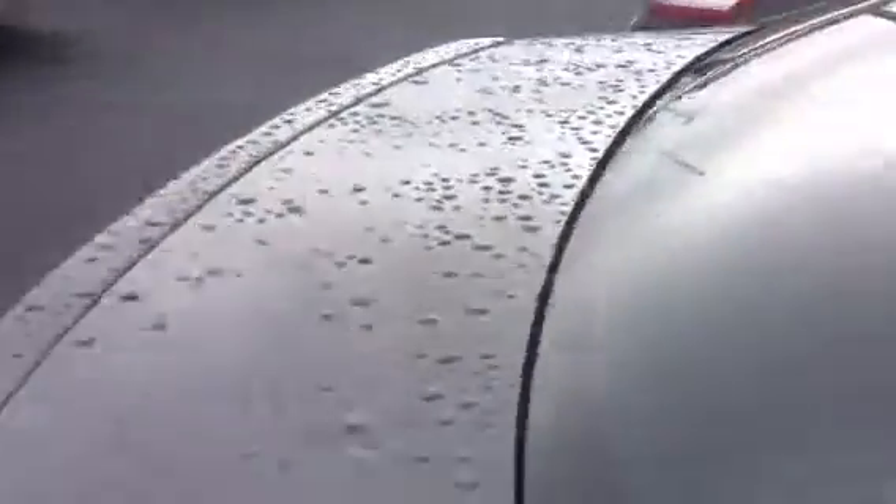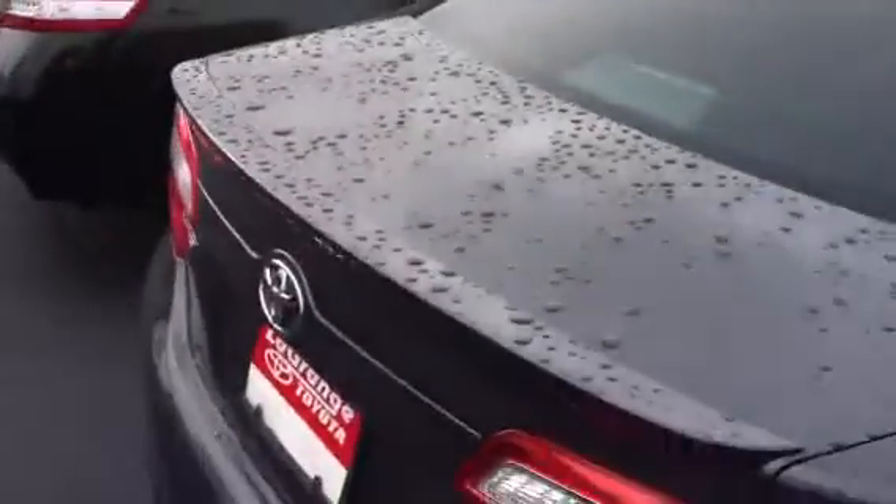Really beautiful car all the way around — no excuses here. And as with all the SEs, we've got the spoiler on the back.